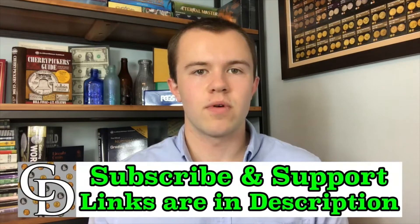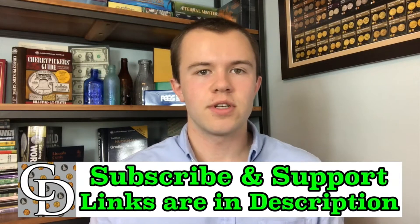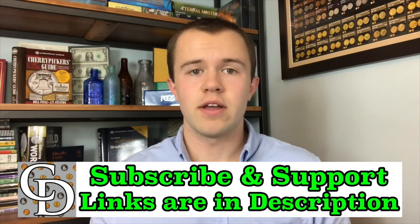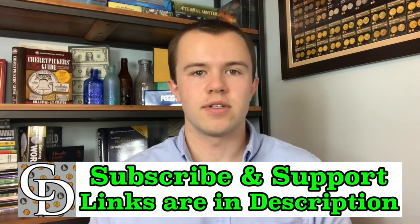If you're interested in supporting the channel financially, there are links below that are mostly affiliate links where you can purchase something you probably would have been buying anyways, and by going through my link when you buy, there will be a kickback directly to the Coin Dictionary Project that will help support its operations. Hope to see you on some of my other videos as well as on my channel, Treasure Town.